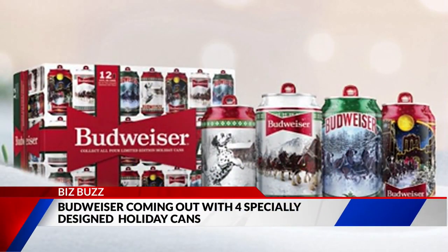Budweiser is kicking off the holiday season early with four specially designed beer cans. This year's Budweiser Limited Edition cans feature the Clydesdales, but they've also added the Budweiser Dalmatian.